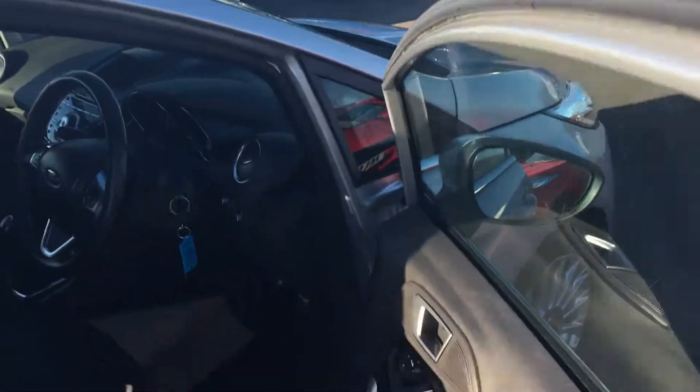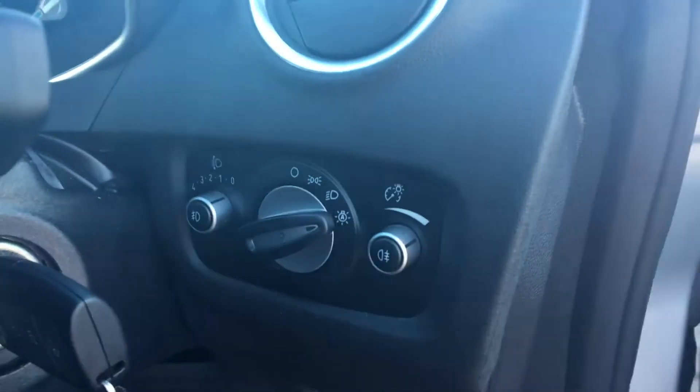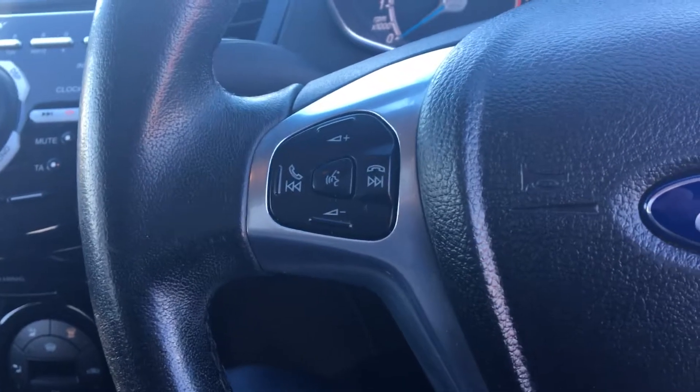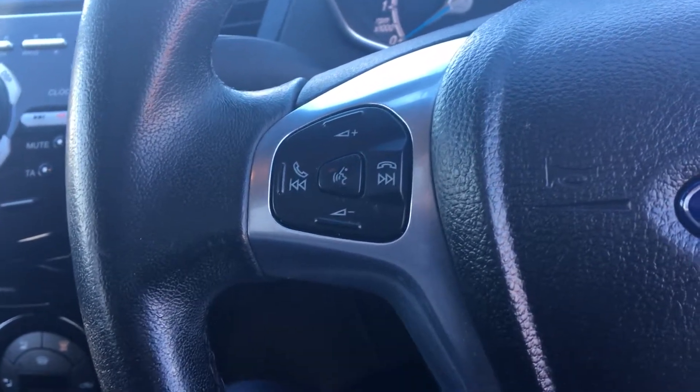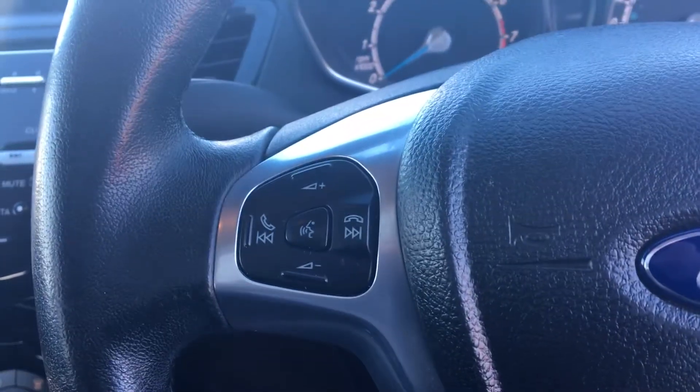Moving into the front of the vehicle, we've got your power mirrors and electric front windows. Other features include the automatic headlights, cruise control, and controls to control the music when your phone is connected wirelessly via Bluetooth. This allows you to talk hands-free as well.